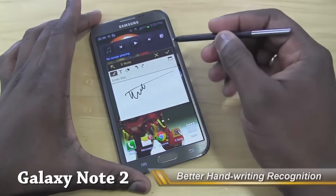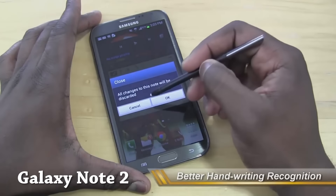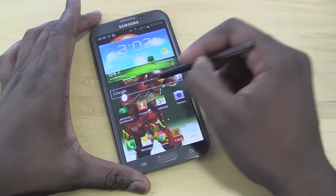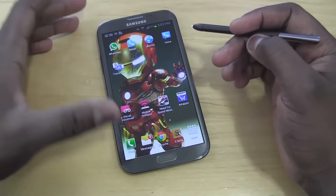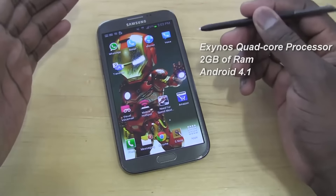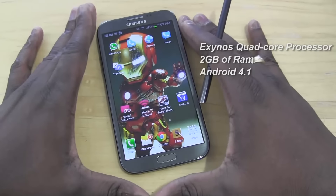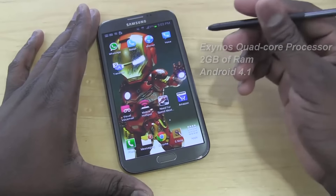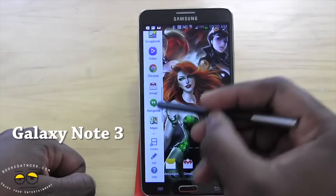Then we move on to the Galaxy Note 2, which improved handwriting recognition. You also got better camera features, more RAM, and the first use of the Exynos processor in the US. It brought a lot of things that weren't actually perceived at first.